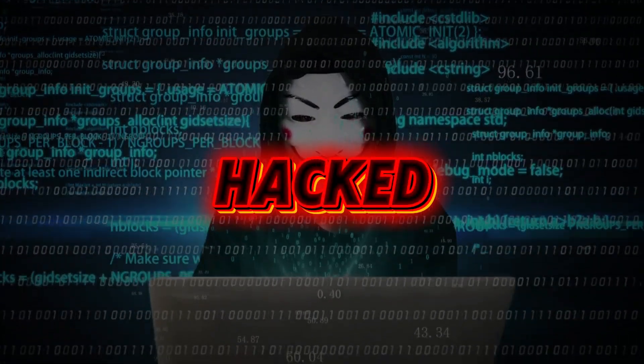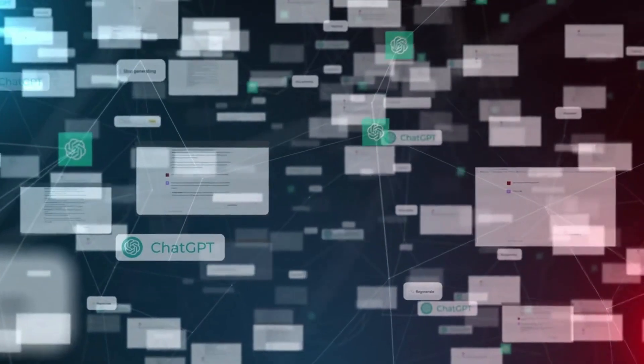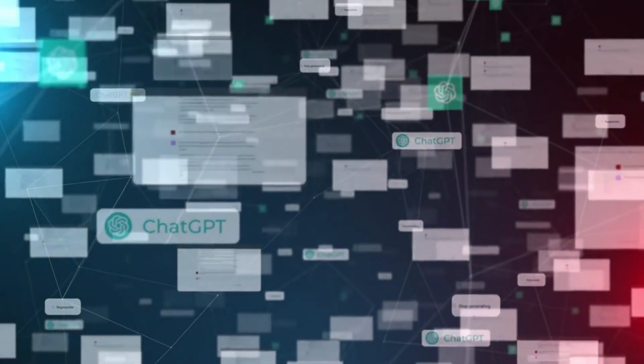AI systems are being hacked right now, and nobody's talking about it. While everyone's debating whether AI will take your job, hackers have already figured out how to gain root access to Microsoft Copilot's backend system and steal hundreds of thousands of private conversations from Grok without users even knowing it.